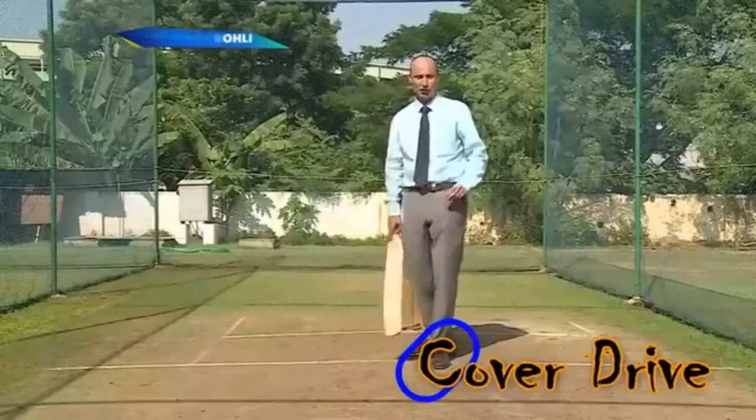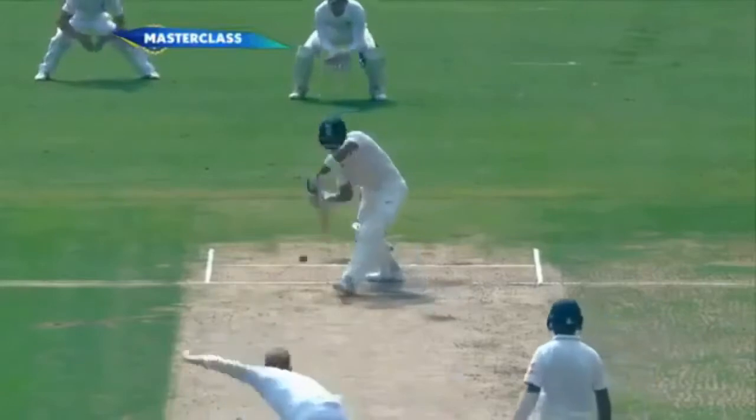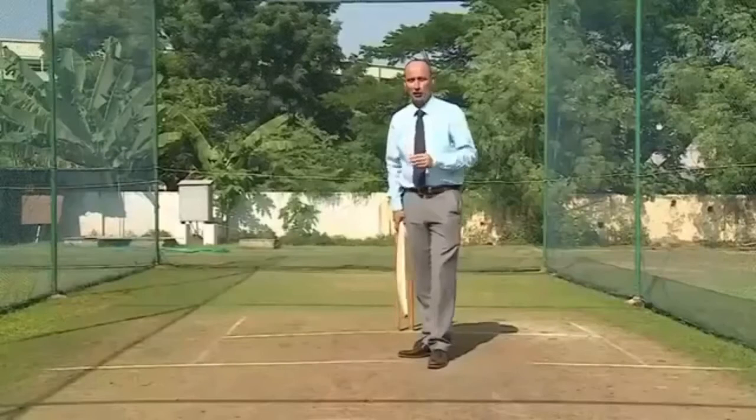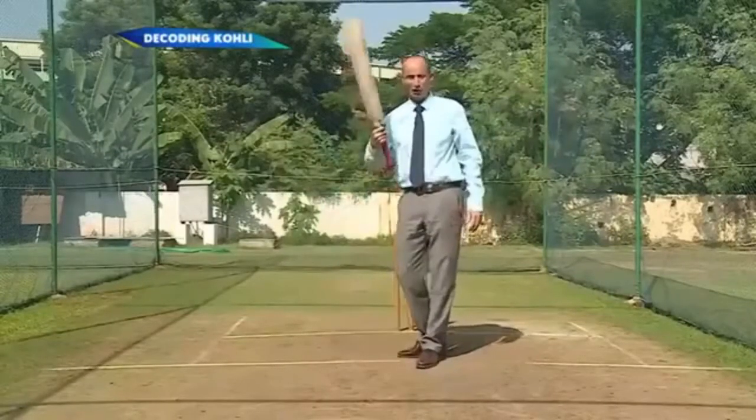And the most is the cover drive. I think he's got something like 25% of his runs in the last two years in that cover region. For me, it is one of the most difficult shots for Virat Kohli, not because he's supremely talented and can't hit you 360, but because of his grip.